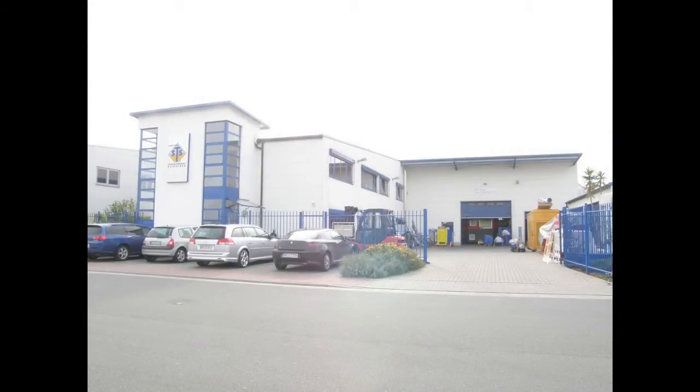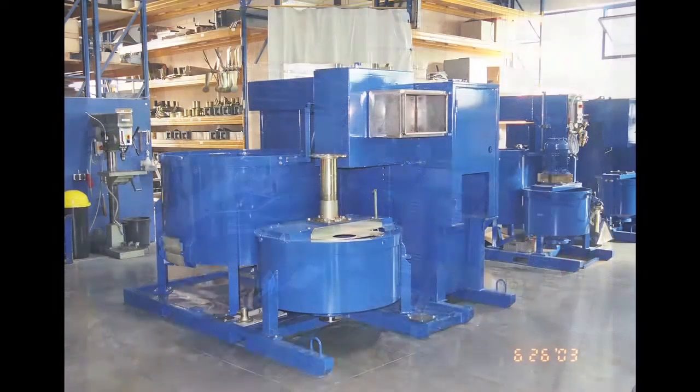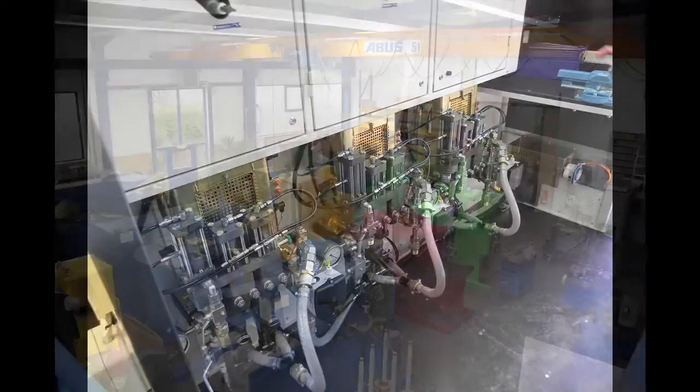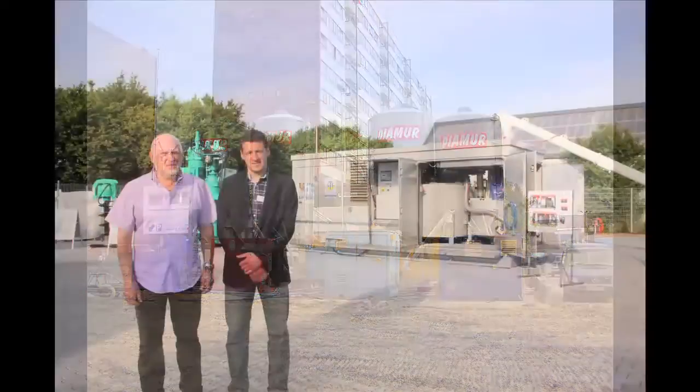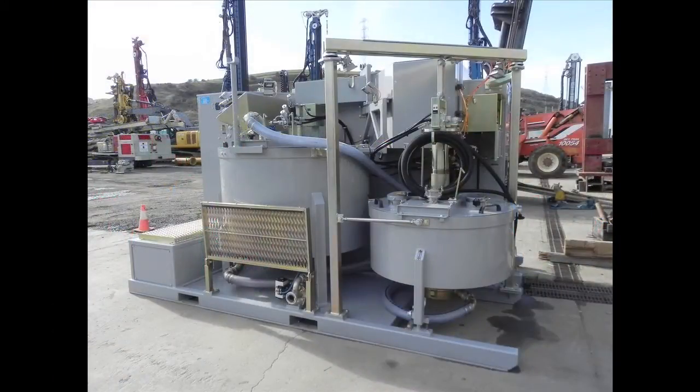Scheldtke is the leading innovator in grout mixing and pumping plants. George Scheldtke founded Scheldtke in Germany in 1995, with the first plant models coming out in 1997. Currently, there are over 120 different models. Mr. Scheldtke has over 35 years of experience, and it shows in his innovative product line.